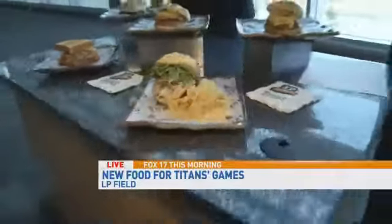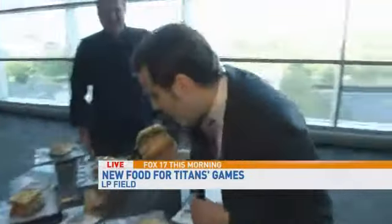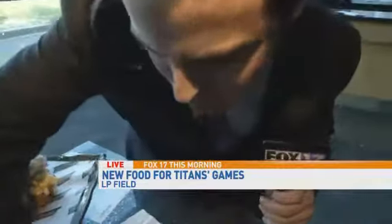I'm going to take a shot here — get in there. Mmm, it's messy, but it is good. We're going to talk more about the awesome food here at LP Field. We're also going to talk about some of the classics that are going to remain on the menu as well. Live at LP Field, Roger Susanna, Fox 17 News.